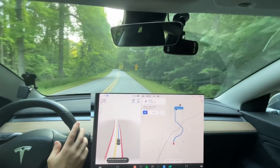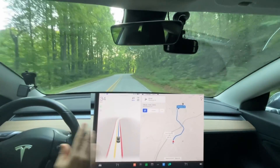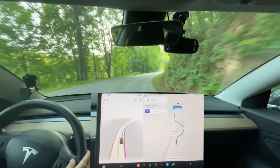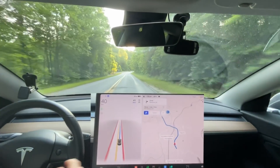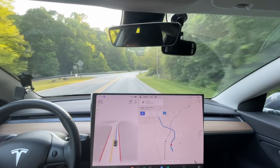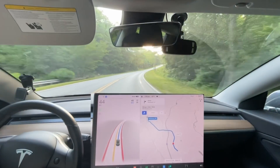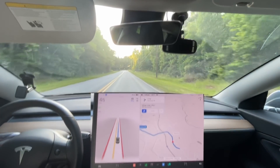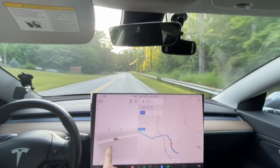Hello everyone, this is Rocco coming at you with 10.12.1. This is our first major update in over a month — we had some minor updates a couple weeks ago. I'm excited to do our first test, just got it installed and we'll see how our first drive goes. I've already noticed the lane lines are already more clear than before.